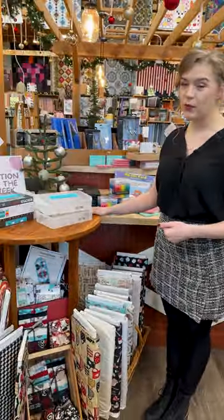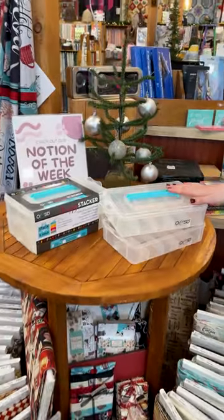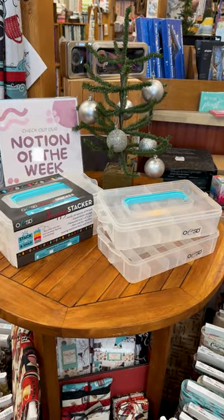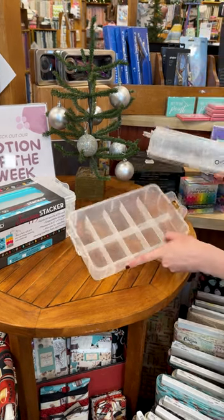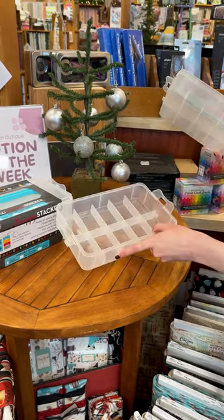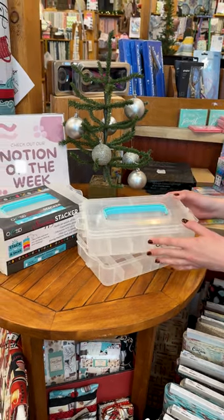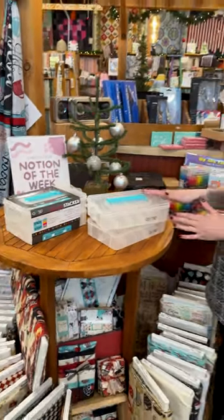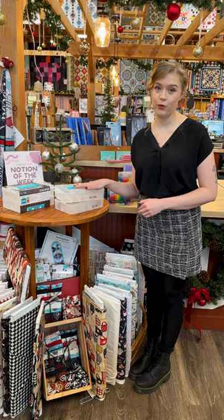Right over here we've kept our little notion of the week — these Snappy Stackers. We're continuing these because they are so handy. Great for holding your threads or machine accessories, with lots of different options. They are such great little storage containers, and they will also be 20% off through this week.